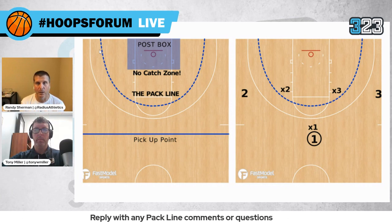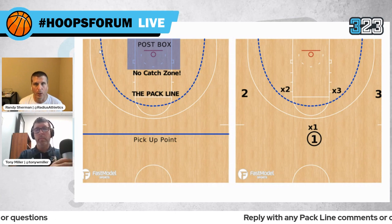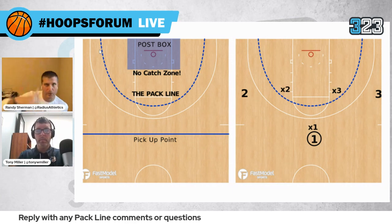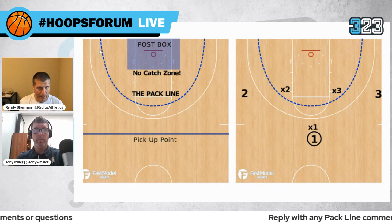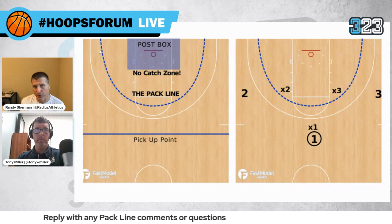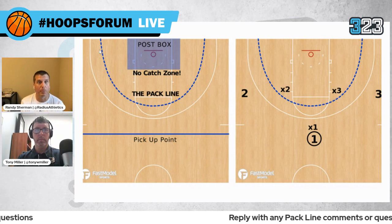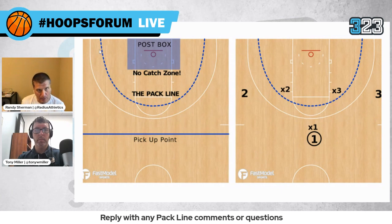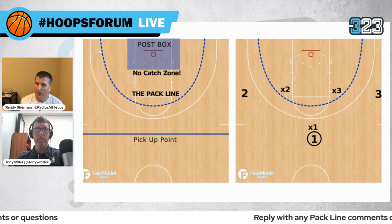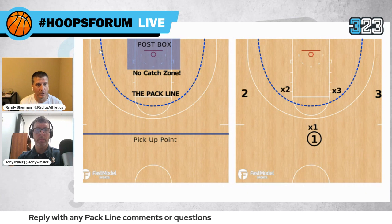The rest of the players need to have at least one, if not two, feet inside the pack line — hence the name. So you have one player guarding the ball and four players helping guard it with their positioning, contracting around the paint. In frame two, you see X2 and X3 protecting the elbows and shrinking the gap space between the ball and the players on the wing. The post box — or impact line — near the baseline is the area we don't want the ball to enter.